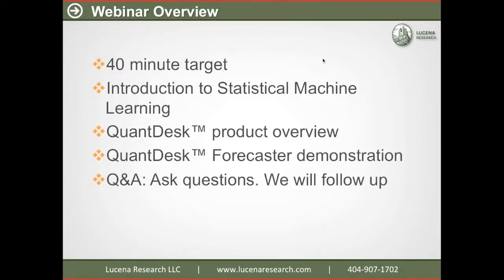We're looking to finish up in about 40 minutes. We're going to start with an introduction to statistical machine learning and talk about how that can make sense for investing. We're going to give you an overview of our product QuantDesk and show you how we can use statistical machine learning within QuantDesk. We'll demonstrate that as well, and we'll be happy to take questions at the end.